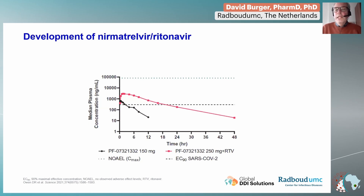If you add ritonavir as a booster, you see much higher concentrations of nirmatrelvir, which also prolong much longer. You can see that you are at least 18 hours above this threshold. Therefore, it's possible to give this drug twice daily when you add this booster.